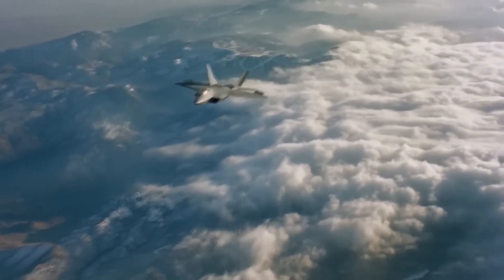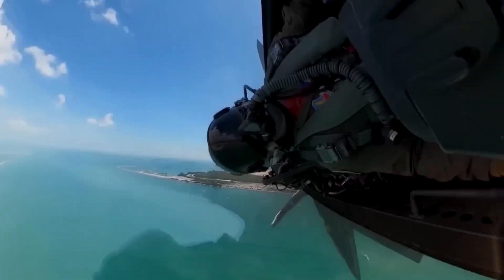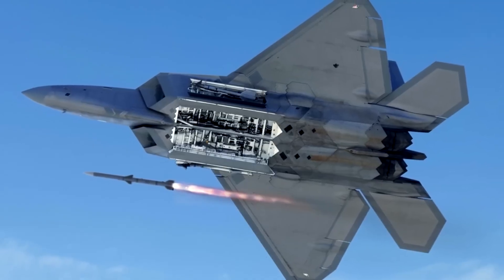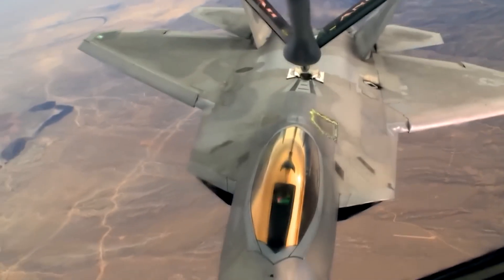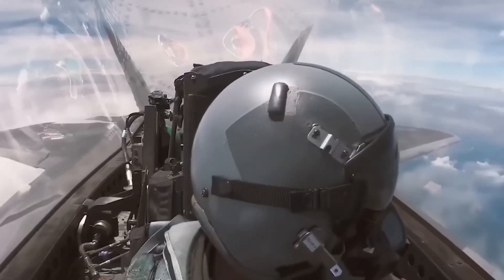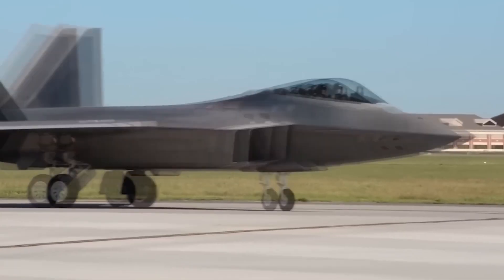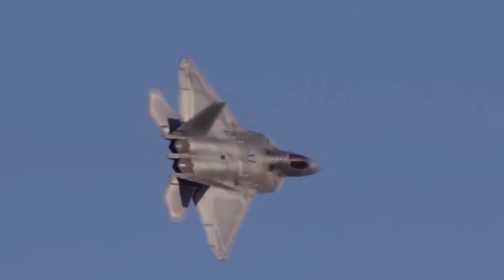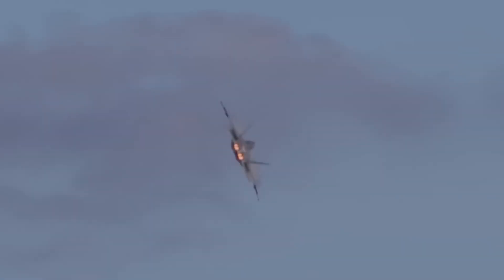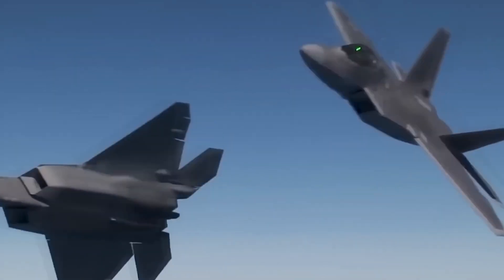The F-22 Raptor has been in service for more than 20 years, but a single one still costs around $150 million. Every dollar is fully justified. The fifth-generation fighter is focused on using stealth technology to achieve air superiority, but it can also perform ground attacks, and is equipped with powerful electronic warfare and reconnaissance systems. This predatory bird is a joint project of Lockheed Martin and Boeing. Lockheed provided the airframe and weapon systems, while Boeing contributed the wings, avionics, and pilot training systems. Thus, this teamwork created the most expensive and one of the most advanced fighters of all time.